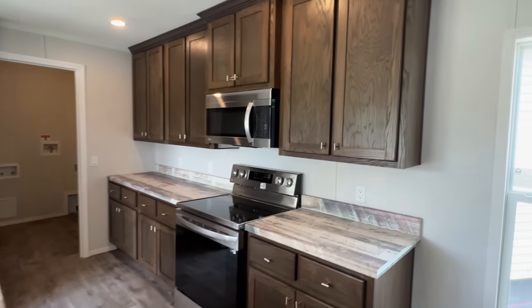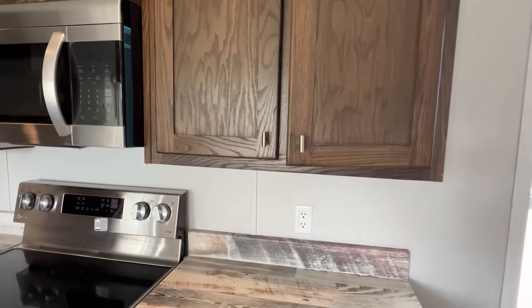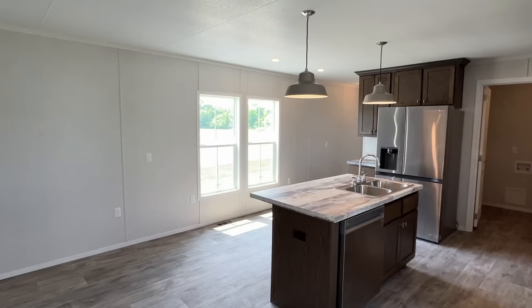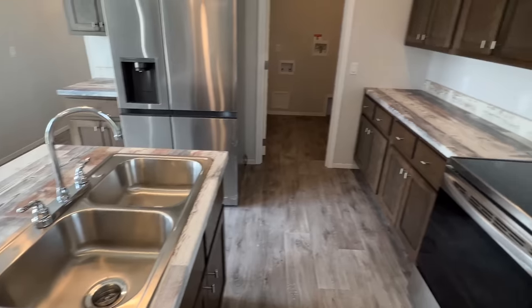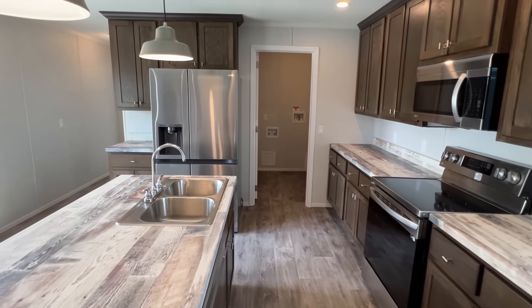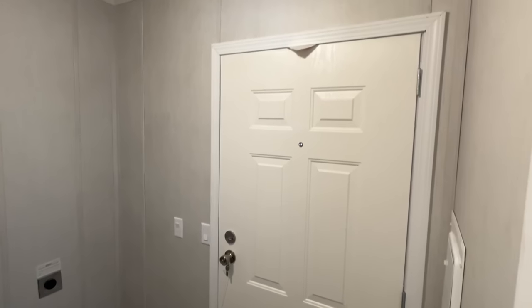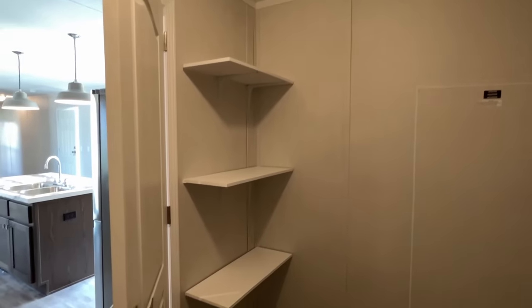Spin right around in here and we're going to check out our kitchen. Soft-close cabinets — you're going to see that pretty much in all of Sunshine's homes. Built-in microwave right there. Stove. This is where our back door is. Spot for your washer and your dryer. Like to see these racks over here — that's nice.